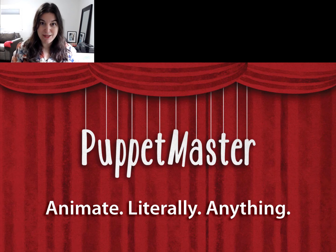Hi, I'm presenting Puppet Master, the app that lets you animate literally anything. Like that. And that.